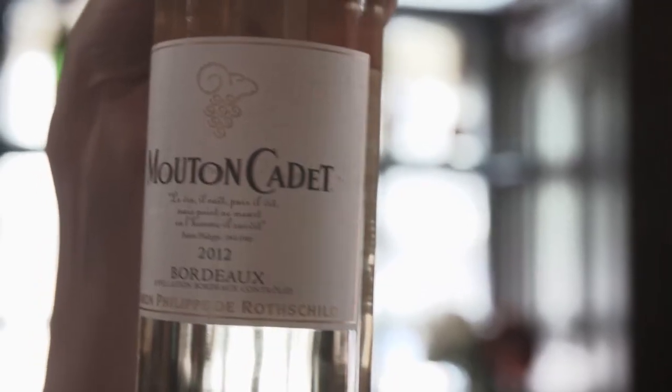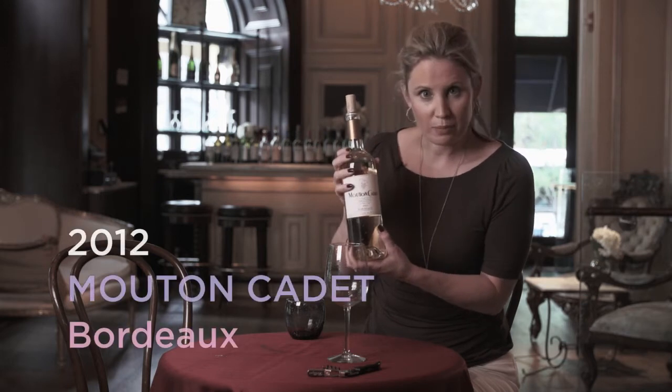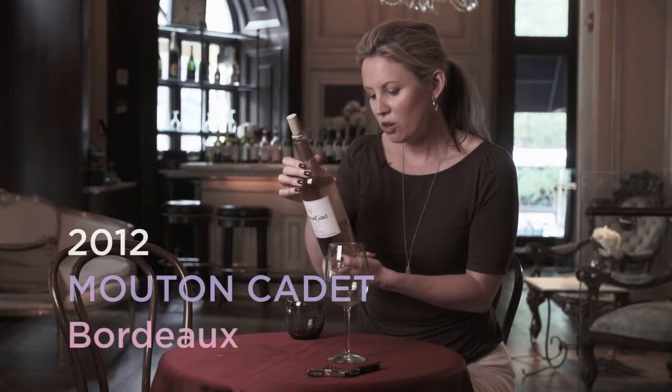This is the 2012 Mouton Cardet from Bordeaux. As you can see, it's a white Bordeaux. This is a blend of Sauvignon Blanc, Sémillon, and Muscadel.